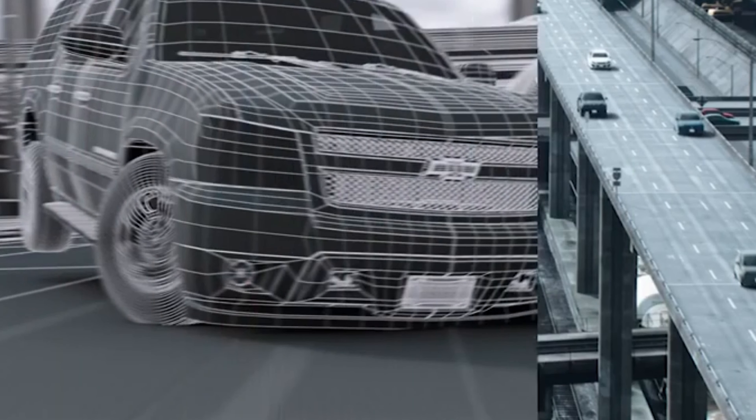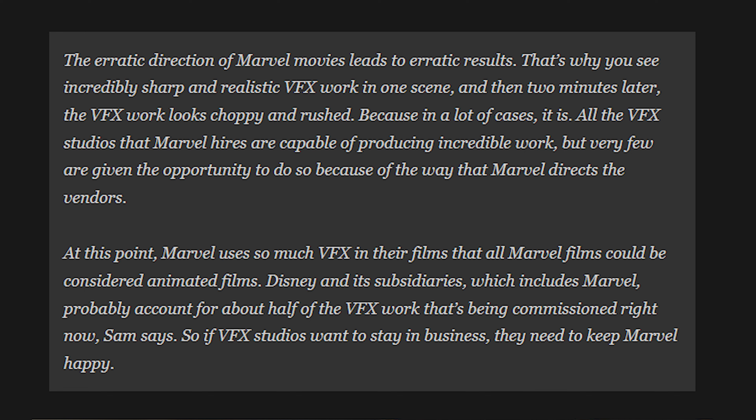Similarly to the Spider-Man trilogy and the Amazing Spider-Man duology, Deadpool switches between CGI and practical effects either frequently or by having longer shots rely on either method. So if there are other cheaper methods that make the overall look of the film more appealing, why does the MCU use bad CGI and rely on it so much? According to an article by Screen Rant, the reason may be because of the indecisiveness of the studio. According to a report from Gizmodo, the erratic direction of Marvel movies leads to erratic results — incredibly sharp VFX in one scene, then choppy and rushed VFX two minutes later. All the VFX studios that Marvel hires are capable of producing incredible work, but very few are given the opportunity to do so.